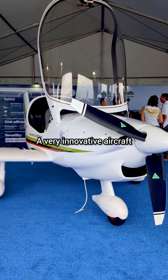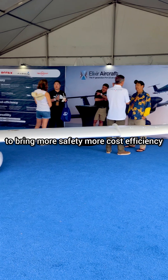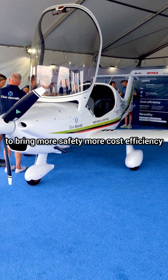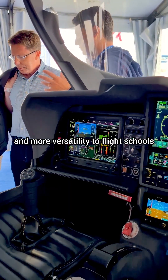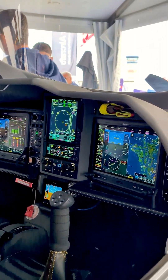It's a very innovative aircraft that we designed in France to bring more safety, more cost efficiency, and more versatility to flight schools to meet their next 20 to 30 years challenges.